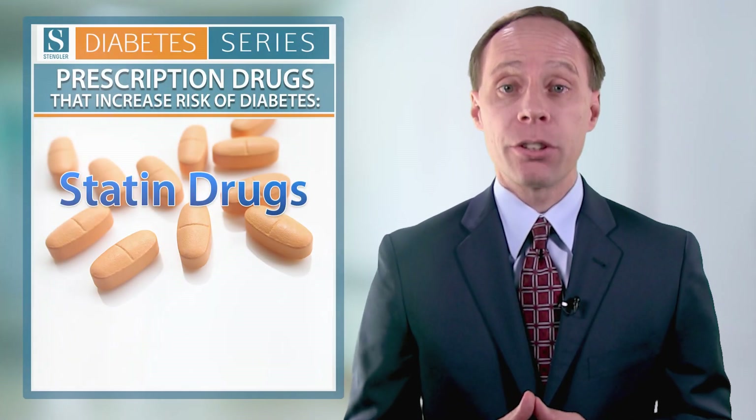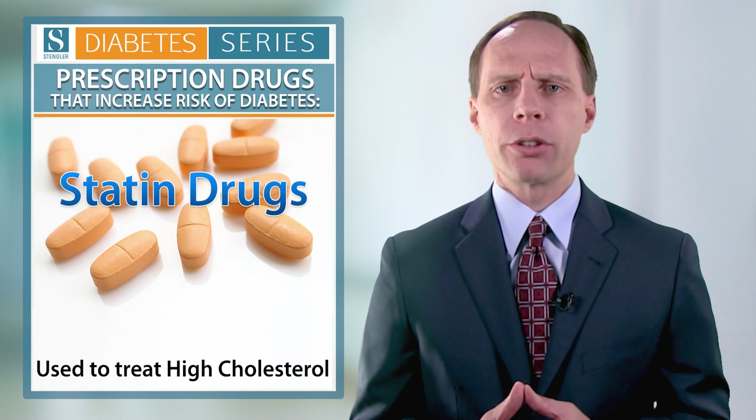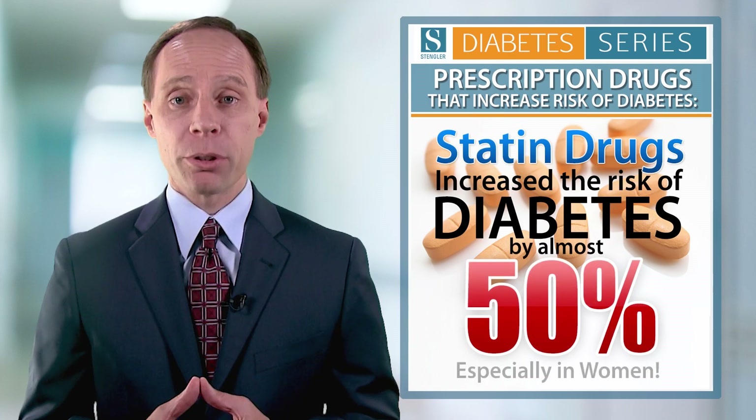Lastly, the statin drugs used to treat high cholesterol — one of the most commonly prescribed drugs in America. There are studies showing, especially in women, that statin drugs increase the risk of diabetes by almost 50%, which is unfortunate because through diet, exercise, and very specific nutritional supplements, we often can balance cholesterol and lipid levels without these medications.